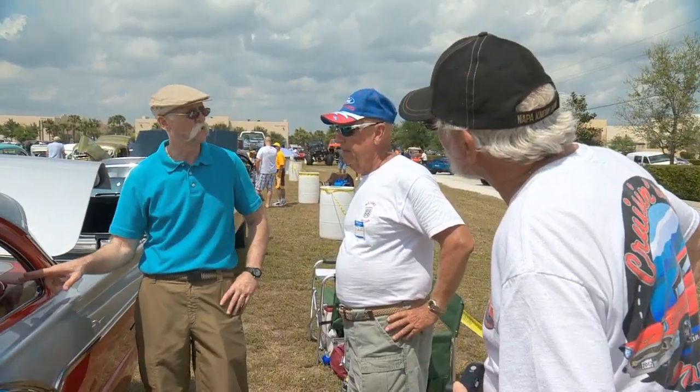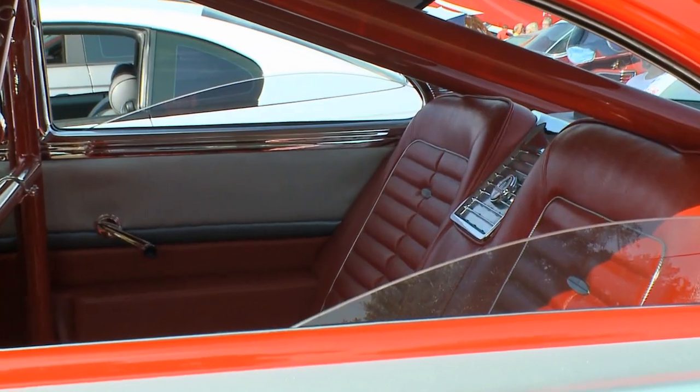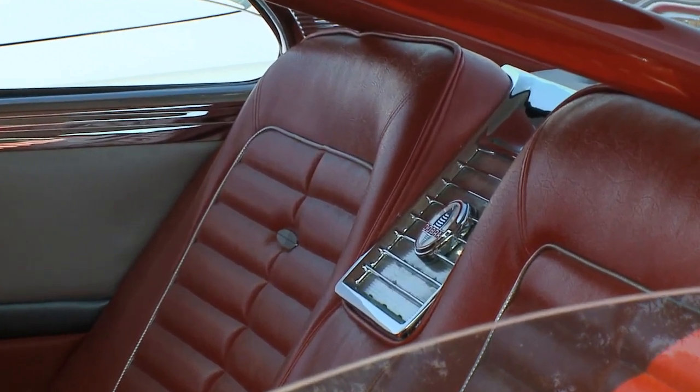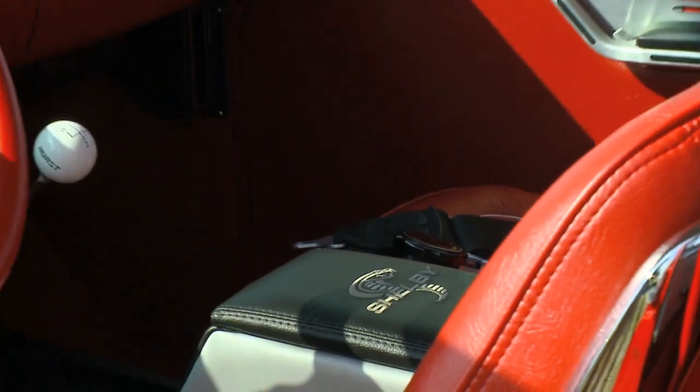These windows didn't go all the way down, did they? No, that's as far as they go. And the seats came out of a Galaxy XL — and they fit right in there. Of course, the console was all custom fabricated.